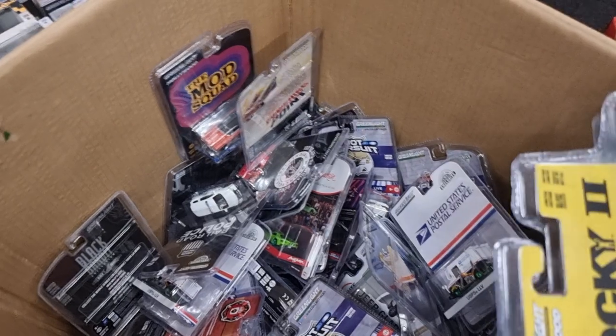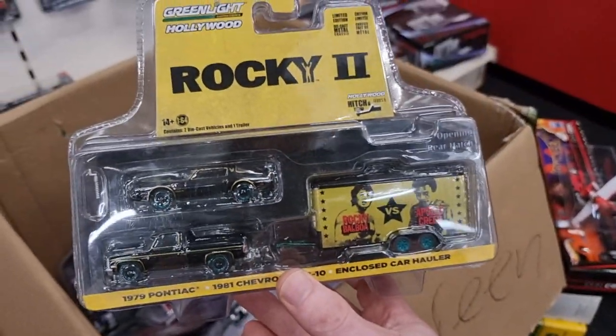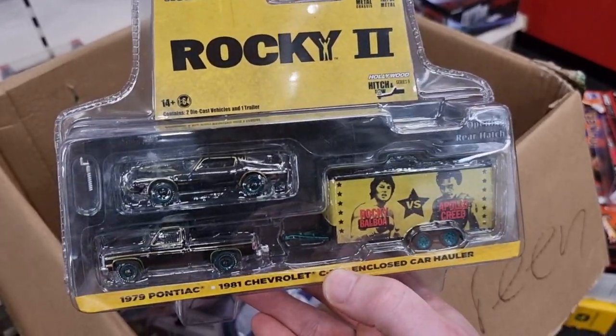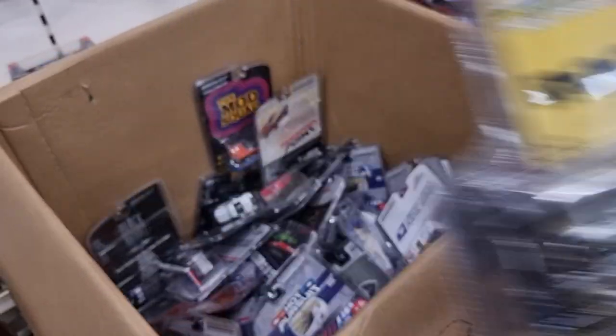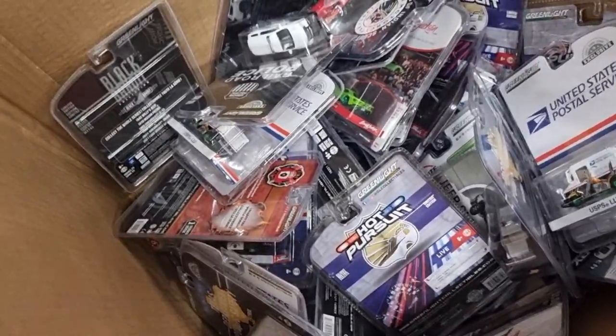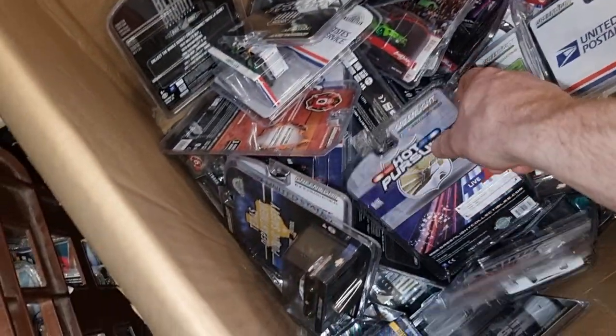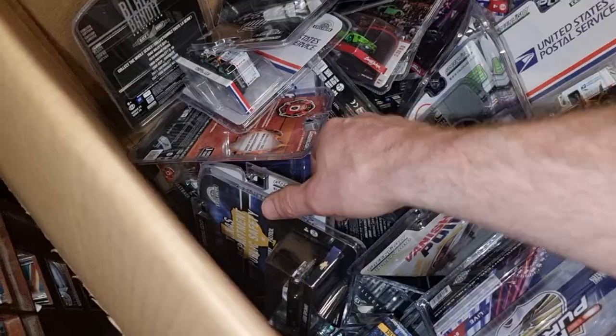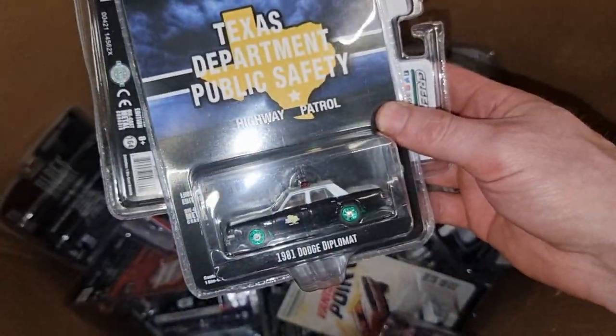Here we got the one from Rocky. Chevrolet Tahoe Police — already had that one. The Diplomat.